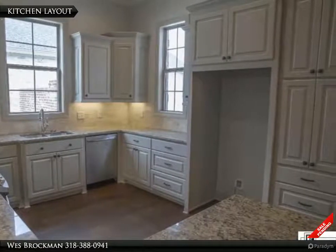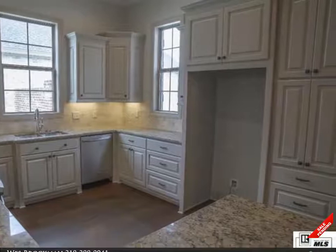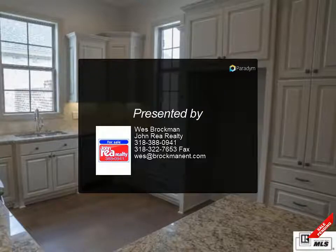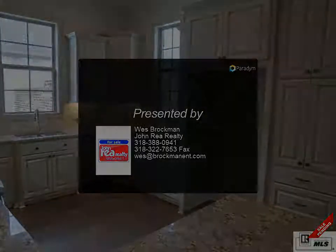Built by Brockman Builders, this home is listed by Wes Brockman, owner/agent with John Ria Realty Company. Call our office today for your private showing at 318-388-0941.